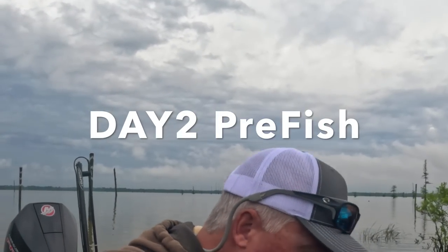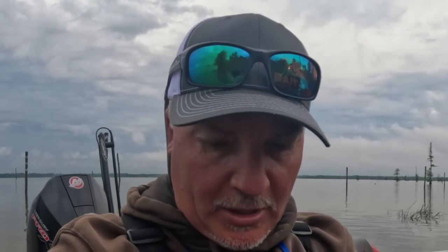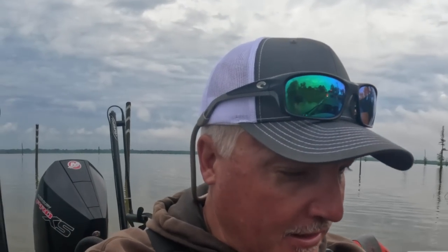Alright guys, welcome to the second day of pre-fish. I decided to just go ahead and put some of these pre-fish videos together so I wouldn't completely bore you guys.